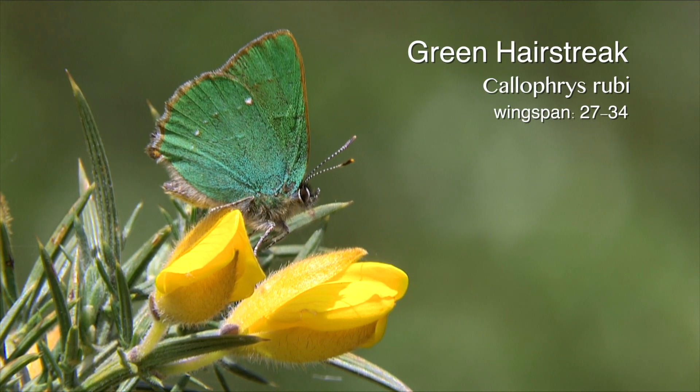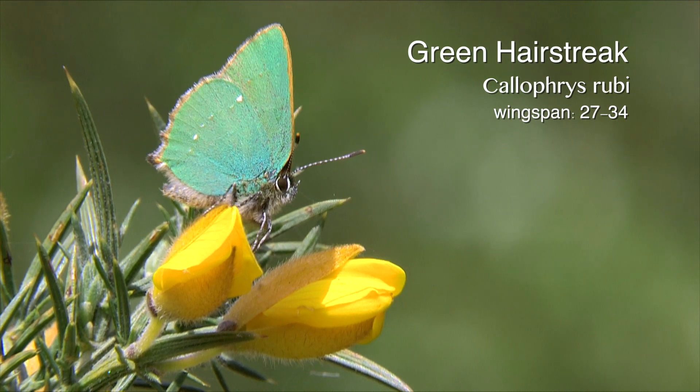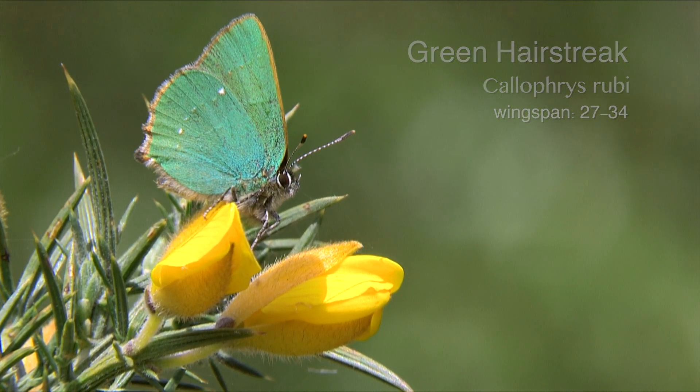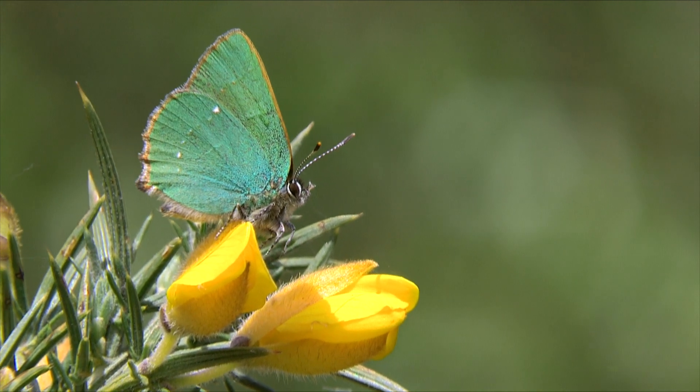The green hairstreak is the most widespread of our hairstreaks. However, it is also a local species, forming distinct colonies which might be large or contain only a few dozen individuals.